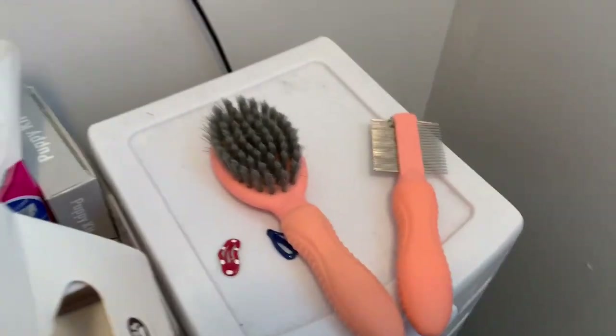This brush I don't use as much. I use these two little ones that come in a set, but I do have that larger one just in case.